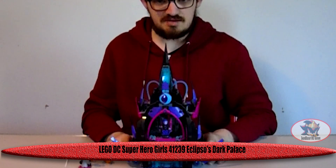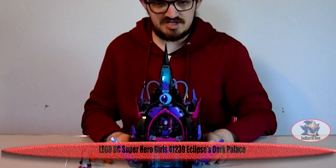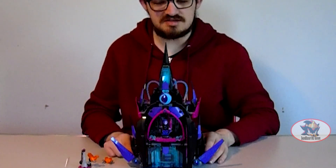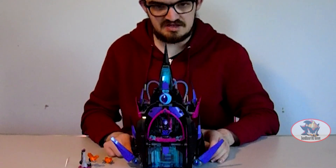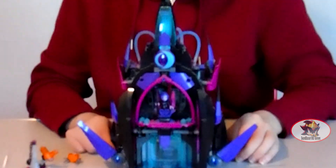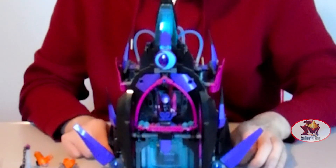Greetings fellow Decepticons, Soundblaster1997 here with another LEGO DC Comics review. Today I'll be looking at LEGO Set 41239, Eclipso's Dark Palace, from the 2015 DC Superhero Girls web series and its spin-off movies.